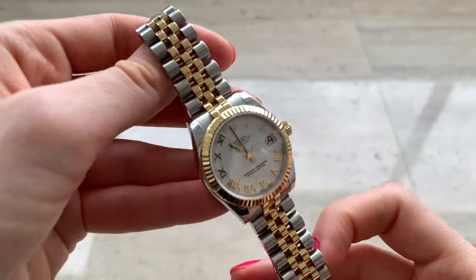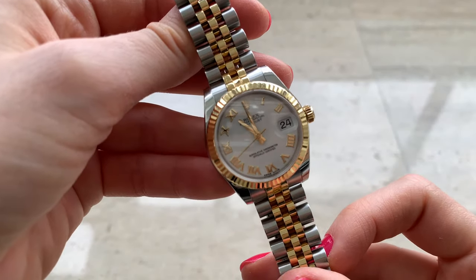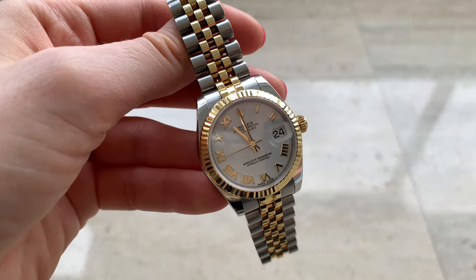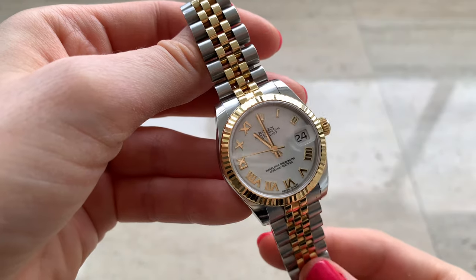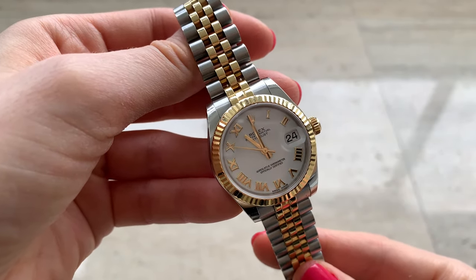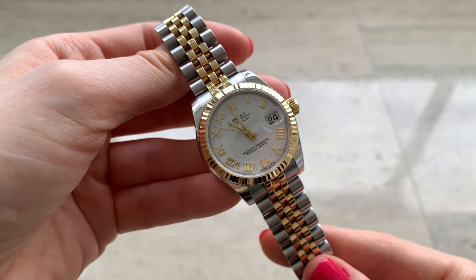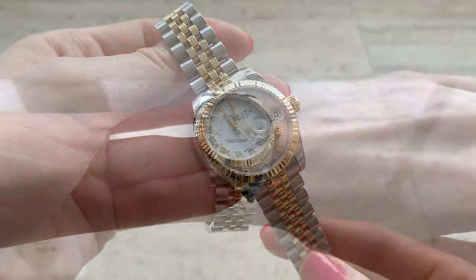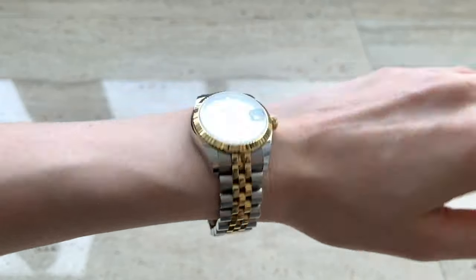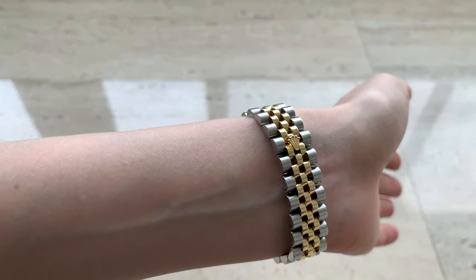This watch is in size 31, and I showed it in some of my other vlogs which I'll link in the description box below in case you want to check them out. Later in this video I'll talk about both the pros and cons of this watch and try to answer your most asked questions, so please stay tuned. I had to shorten the bracelet because it was way too long.